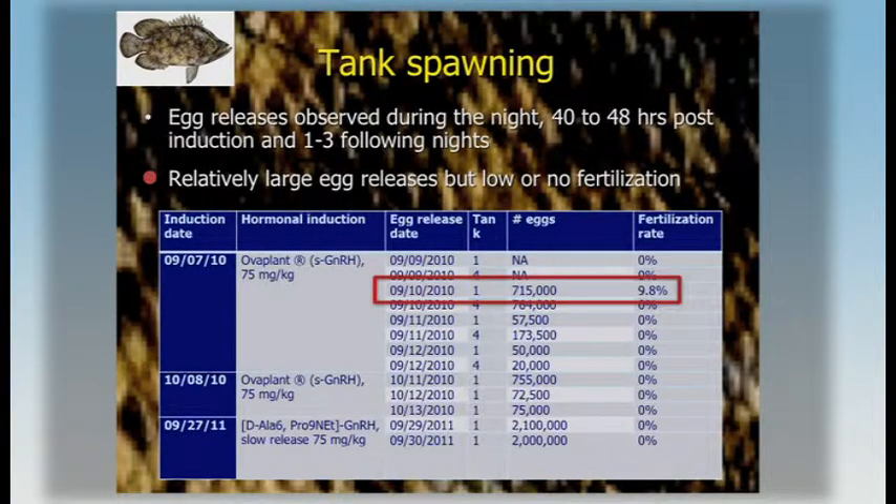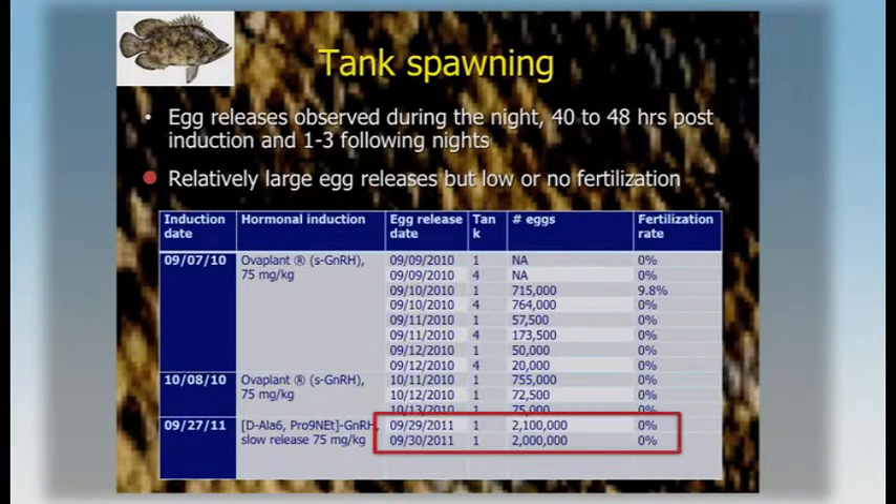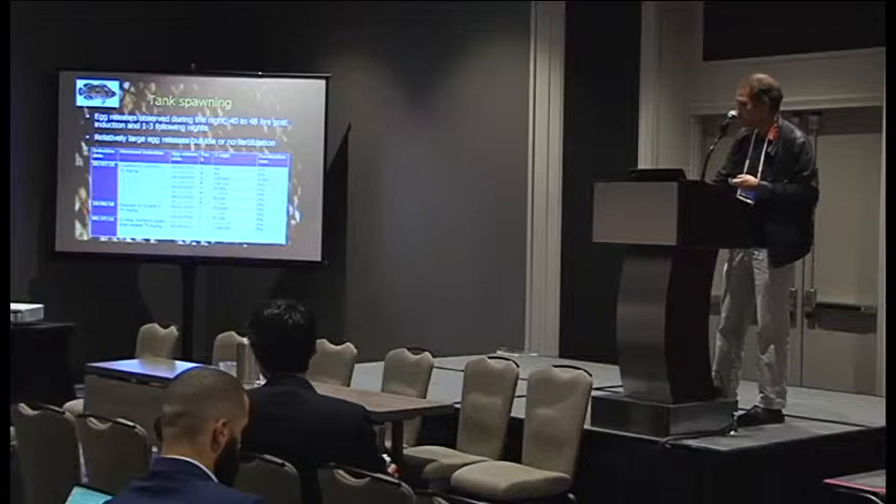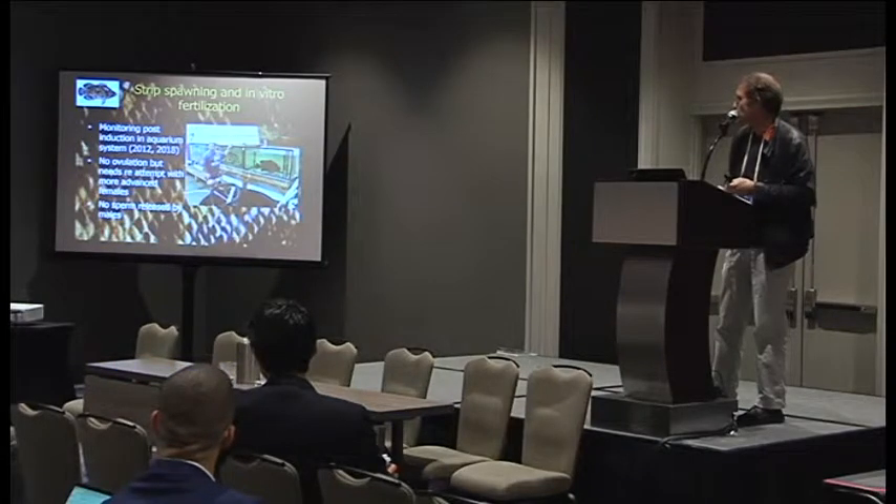We had one batch in 2010 that had some fertilized eggs. Over other large releases, there was no fertilization. One of the issues appears to be with the males — some problems with spermiation and possibly spawning behavior as well. We also looked at in vitro fertilization, but we haven't been able to do much with that part so far, partly because we didn't have females at the right stage to induce oocyte maturation.